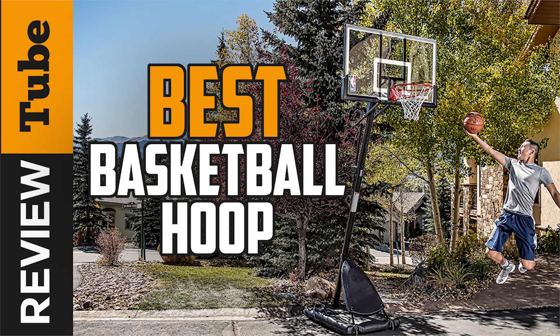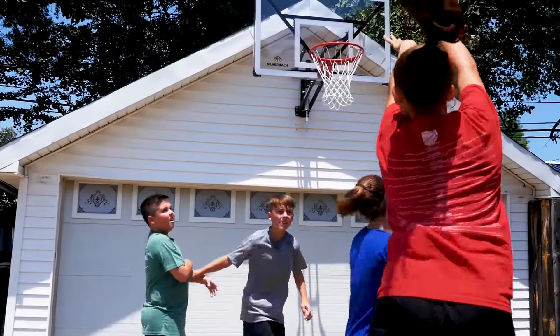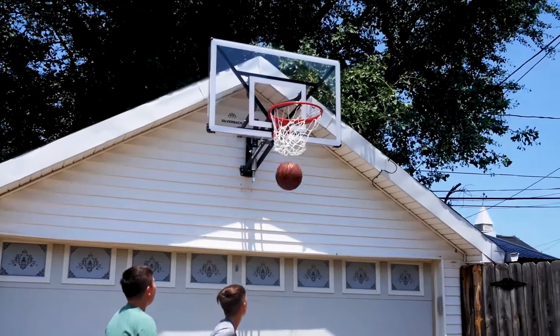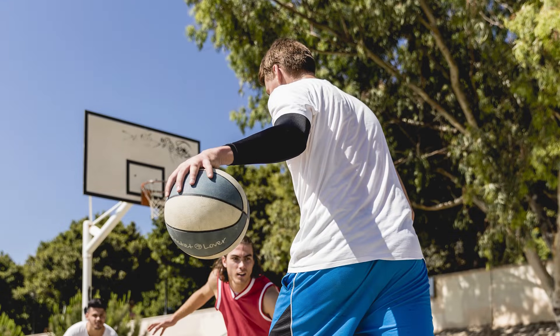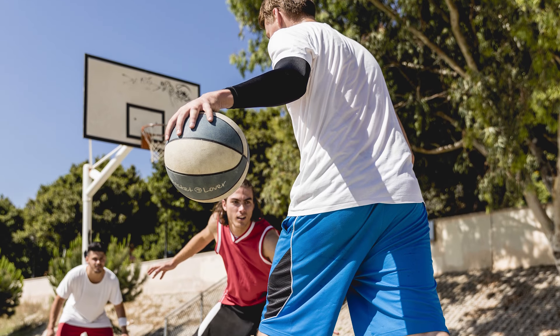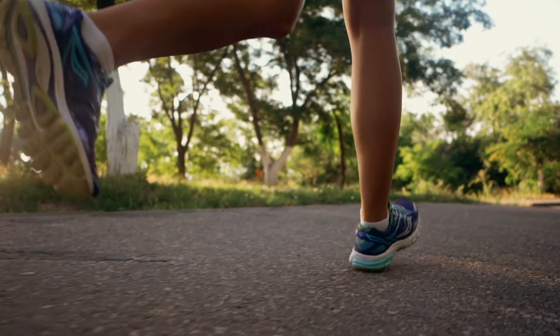A portable basketball hoop promises unlimited fun for your family. It's also a great way to get together with friends, and this cool gaming hoop can be set up virtually anywhere. It takes up little space of your property and lets you practice your skills anytime you want. It's also a good way to burn out extra calories.